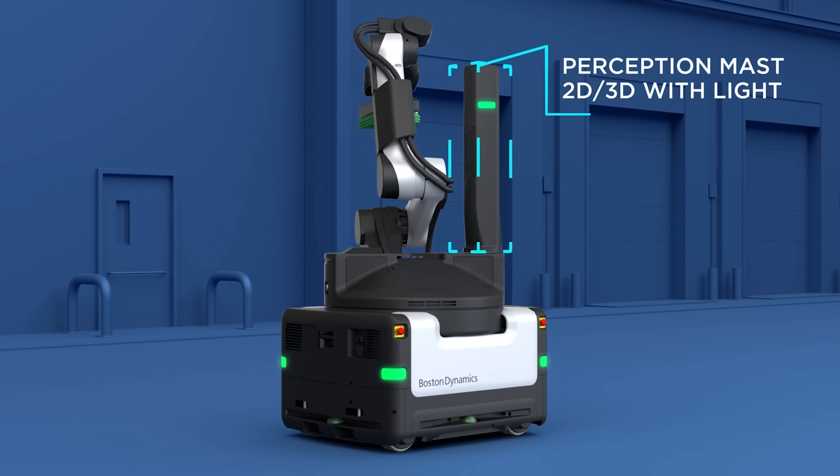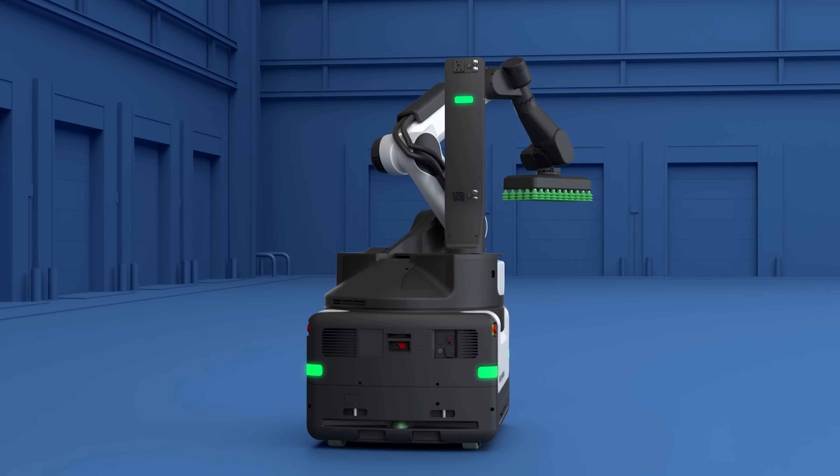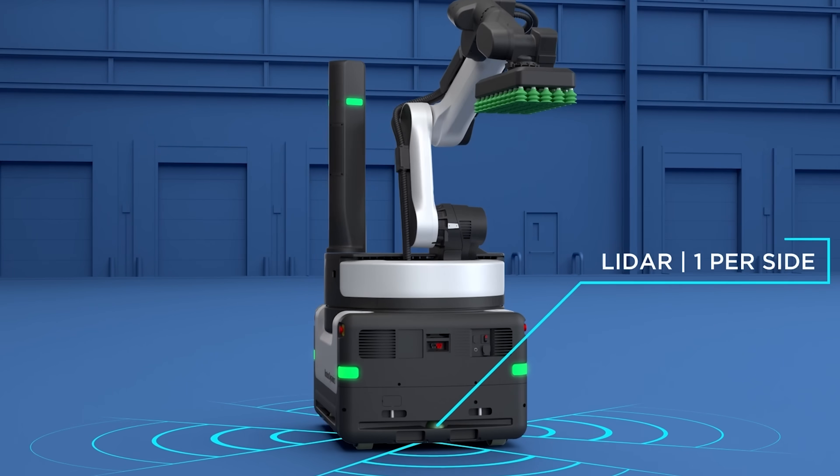It's basically got a perception system, an arm, a manipulator, a mobile base, and an independent battery pack to allow it to traverse autonomously throughout a facility.